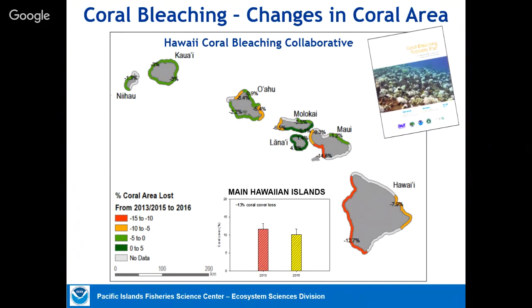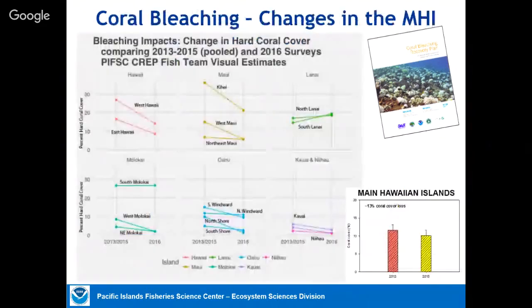Averaging around the entire state, there was about a 13% loss of coral between roughly 2013 and 2015 or 2016. In a normal system without additional stressors, those should be able to recover just fine — and that's where good management comes in. Hawaii Island west and east sides, Maui, and the Big Island had the most severe mortality, while places like South Molokai showed no decline and Lanai actually showed an increase during that period.